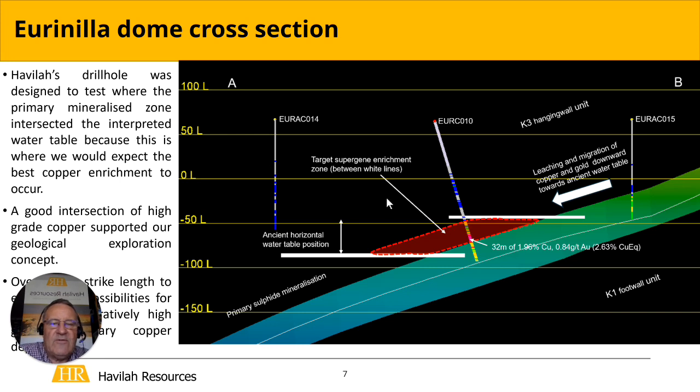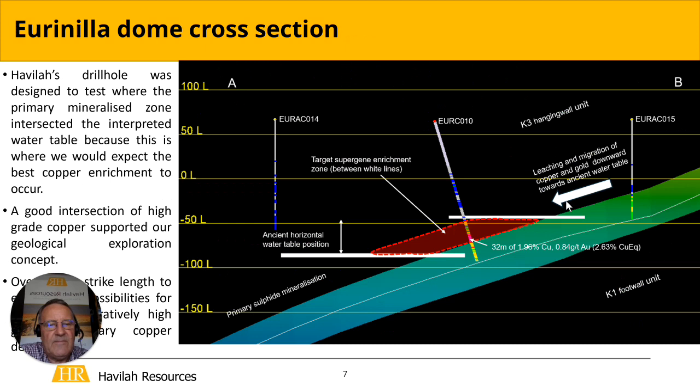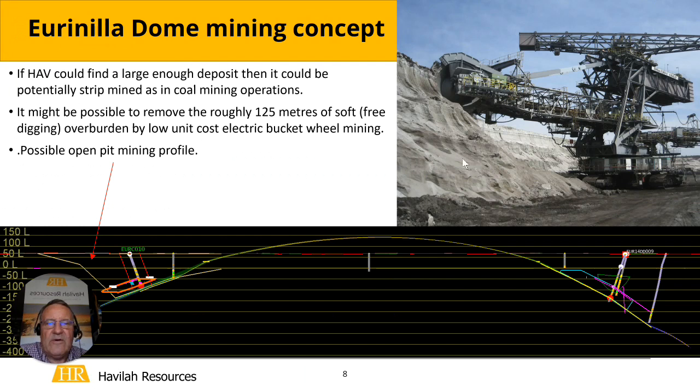Although the enriched zone is probably 150–200 metres wide, you still have to sight the hole very carefully to be fortunate enough to hit it. We have 25 kilometres of strike around the dome to explore, which is an awful lot of drill holes if you're going to test it. There's also 120-odd metres of barren overburden on top. To mine this deposit — assuming we could find enough economic grade at depth — we might need to borrow some ideas from the coal miners, who have very cheap methods of removing soft overburden to get down to the pay dirt. That could result in a possible mining profile looking something like this.